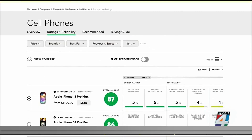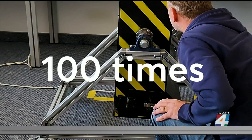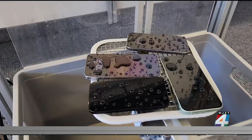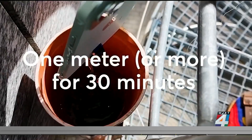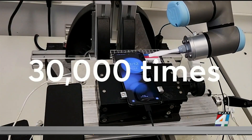Like it does with every phone it tests, Consumer Reports dropped them 100 times in a tumbler, which is lined with stone at each end to simulate waist-high falls onto concrete. All phones also go through a rain test, and those that claim to be water-resistant go through a dunk test — that's in a meter or more of water for 30 minutes, depending on their water-resistance claim. Phones that fold are put through a test that opens and closes them 30,000 times.